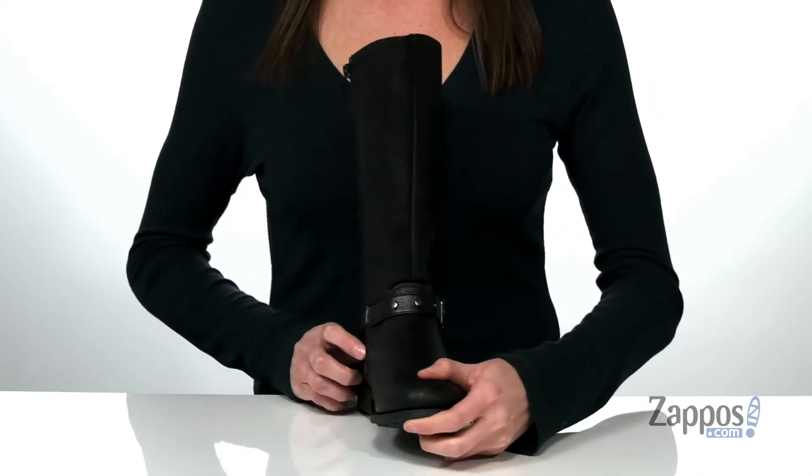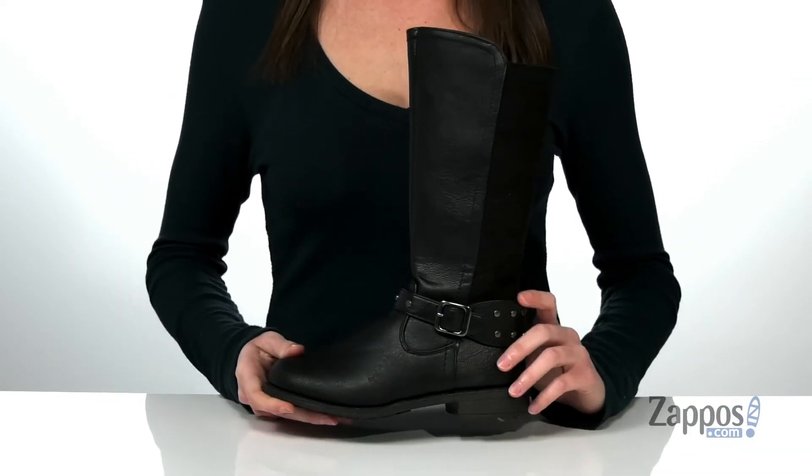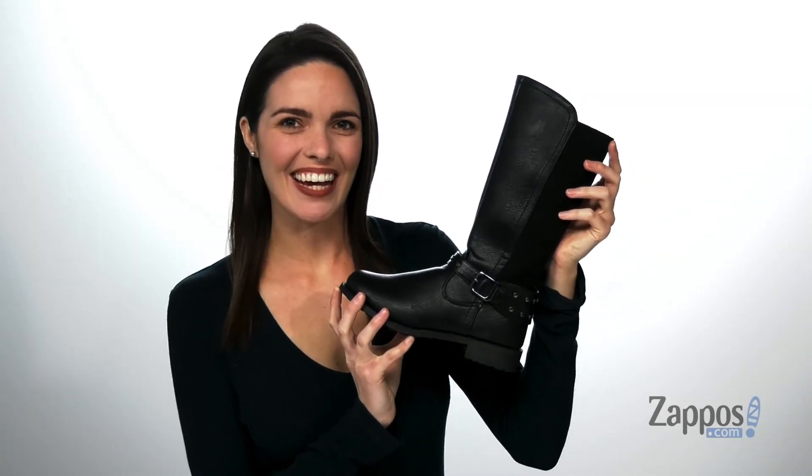On the opposite side, there's a full-length zipper so they can get these on and off easily. And inside has a textile lining and padded footbed. The small heel at the back will give them a little boost and it's all on top of a textured outsole. They are going to love this stylish pair from Rachel Kids.